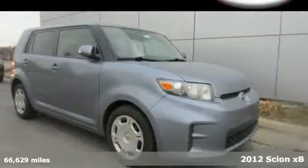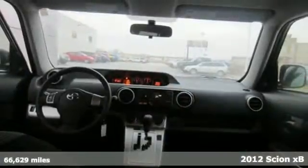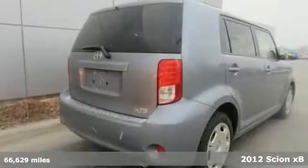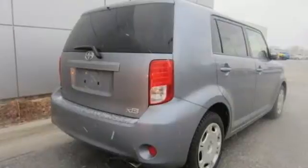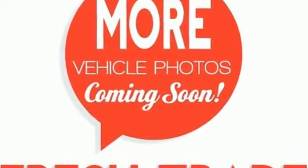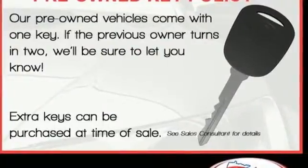It's a 2012 Scion XB — one of America's favorite crossovers. This Scion comes with cruise control, keyless entry, air conditioning, sport bucket front seats, 60-40 split-fold flat rear seats, chrome-tipped exhaust, and a multi-speaker sound system with a CD player.